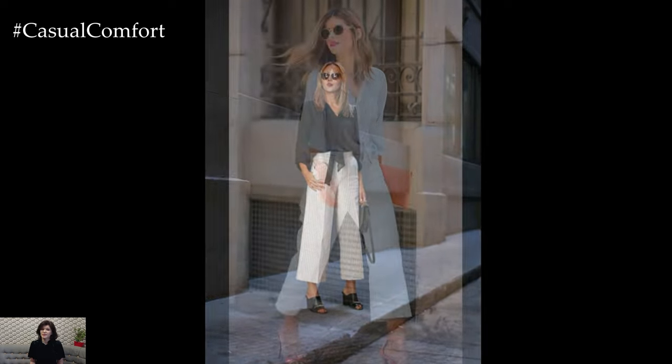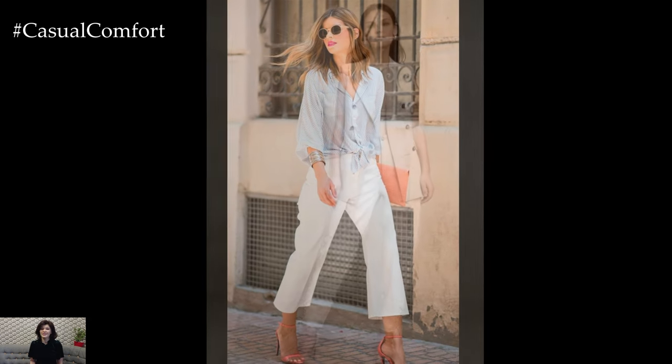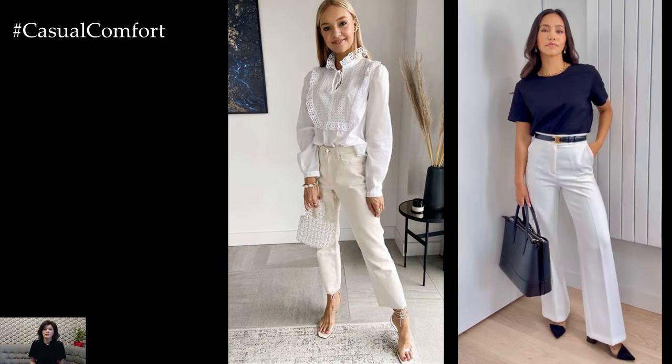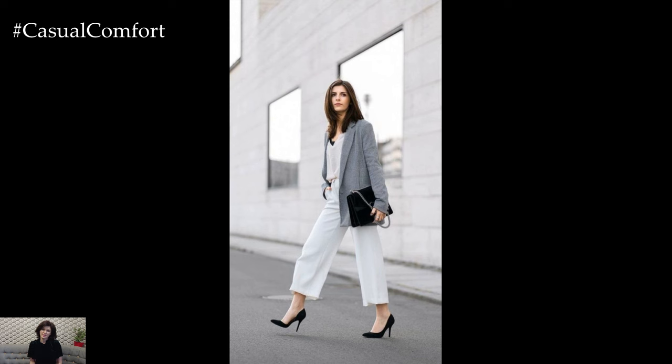For a relaxed and casual vibe, style white pants with a simple t-shirt or a lightweight sweater in a complementary color. Knotting the t-shirt at the waist or opting for a half-tuck adds a touch of effortless chic, while layering with a denim jacket or a utility jacket adds a stylish and practical element. Finish off the look with sneakers or sandals for a laid-back yet polished ensemble that's perfect for running errands or grabbing coffee with friends.